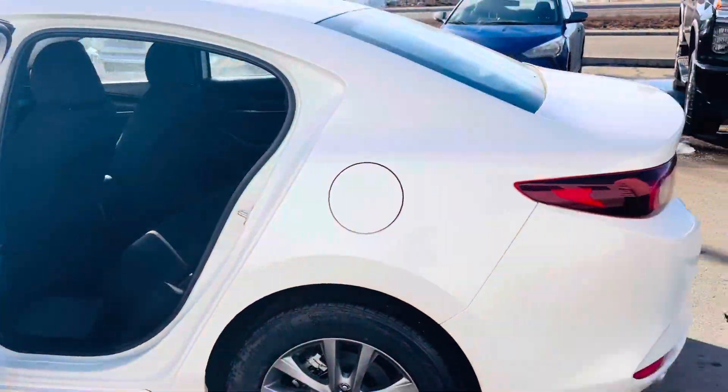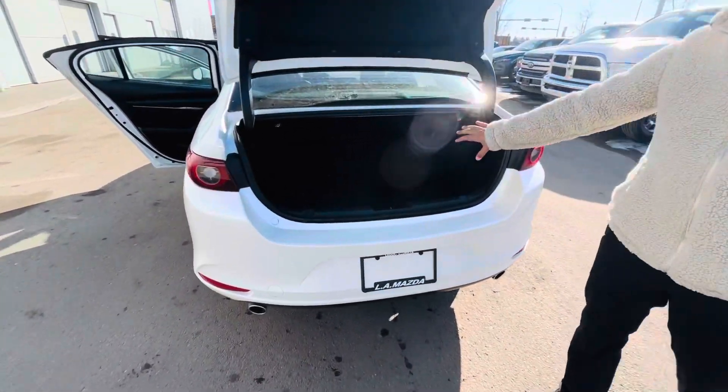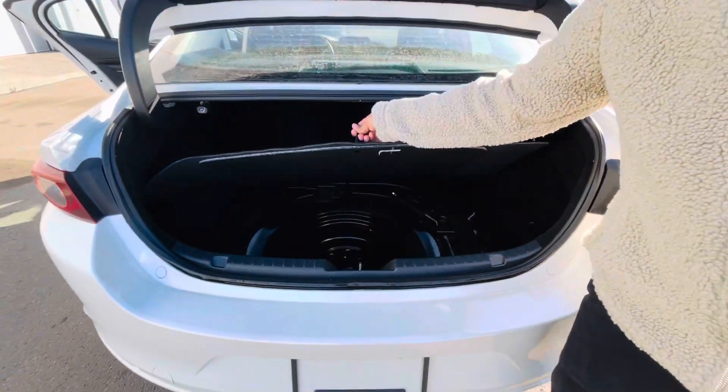And if you look at the trunk — huge, huge space in the trunk as well, exactly what you asked for — with the spare tire over here, never used.